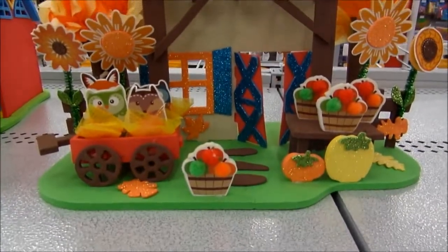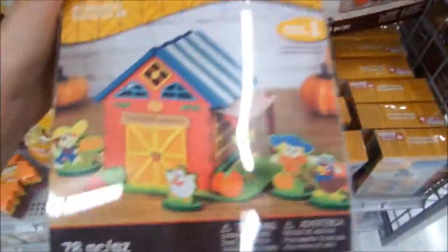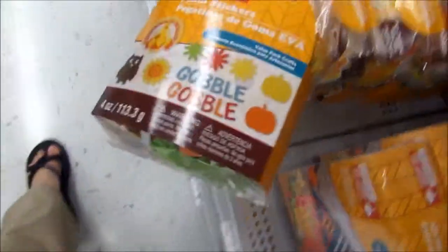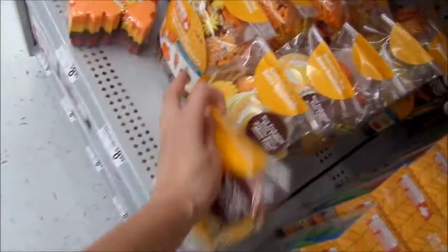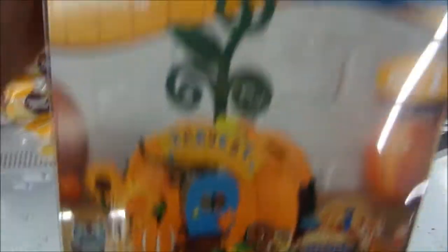And the finished product is supposed to look like that. So it's pretty cool. This is like a farm store stand, apple stand, farmer's market. And there's a hole. And the other one is the pumpkin.